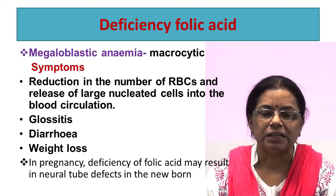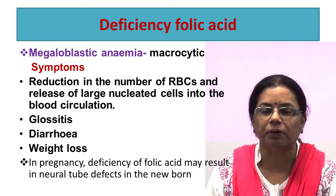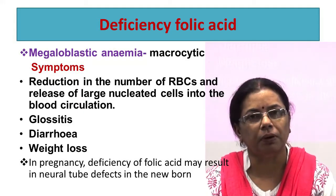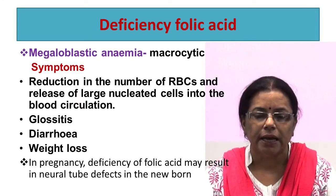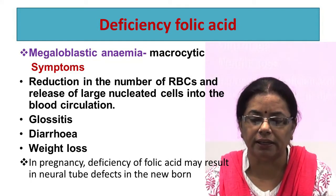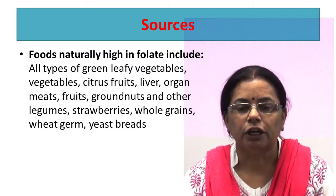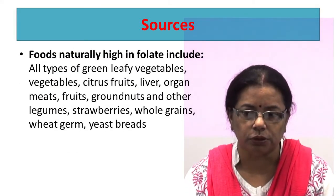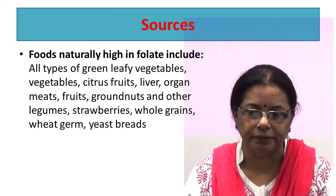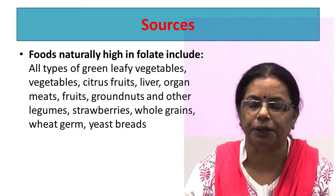Deficiency of folic acid causes megaloblastic anemia, which is macrocytic. Symptoms include a reduction in the number of red blood cells and release of large nucleated cells into the blood circulation, glossitis, diarrhea, and weight loss. In pregnancy, deficiency of folic acid may result in neural tube defects in the newborn. Foods naturally high in folate include all types of green leafy vegetables, other vegetables, citrus fruits, liver, organ meats, fruits, Brazil nuts and other legumes, strawberries, whole grains, wheat germ, and yeast.